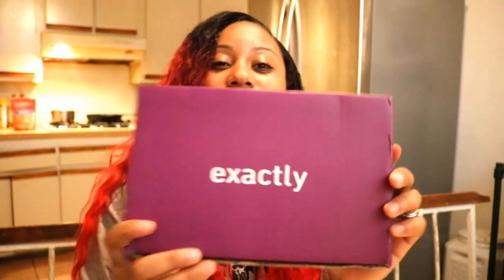Hey guys, welcome back to my channel, it's your girl Shamela and I will be unboxing today the Exactly box. If you haven't heard of Exactly, they are a free subscription box. I don't know exactly what all they include in this box, so when I open the box there's a lot of leaflets so far inside. Let me see what the leaflets are about.